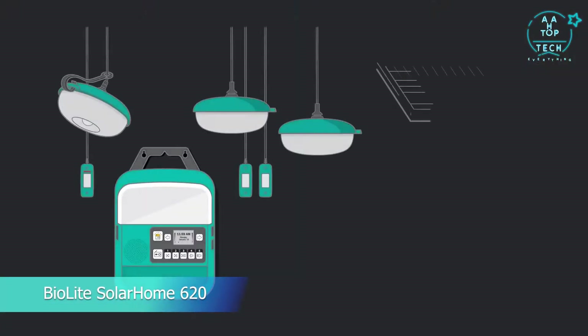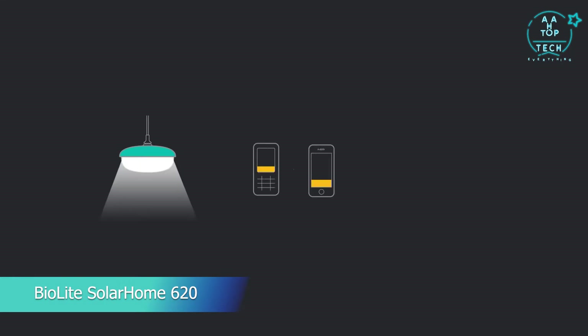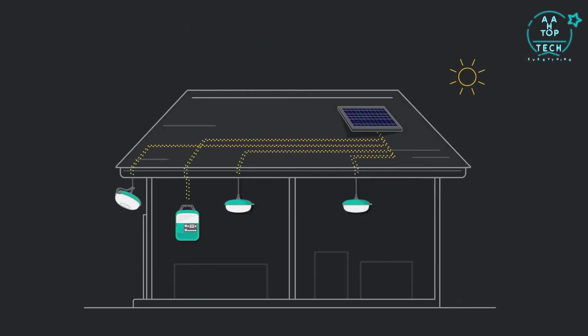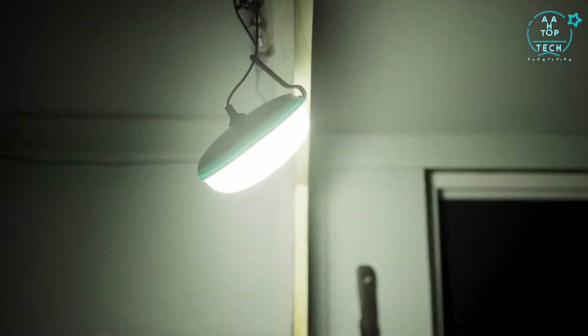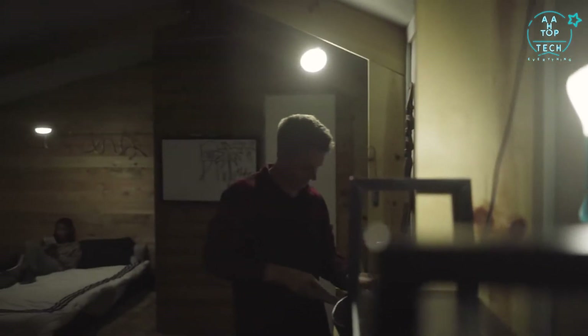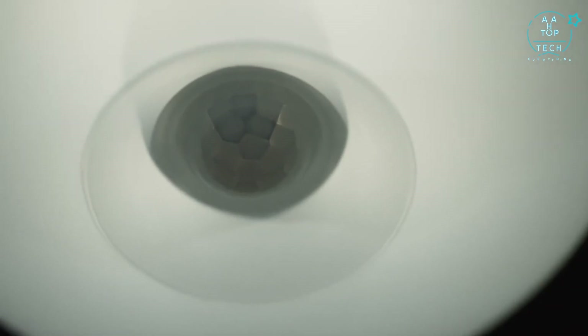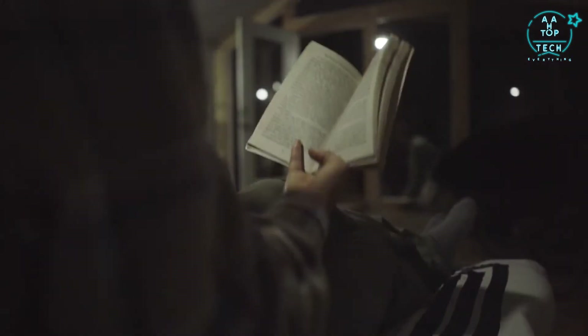This is the SolarHome 620 — a portable kit of lighting, charging, and music that can turn any structure into an electrified home. Hanging daisy chain lights offer multi-room overhead lighting with individual switches to control your space. The optional motion sensor offers a quick hit of light for pathfinding or a heads-up for nearby movement.